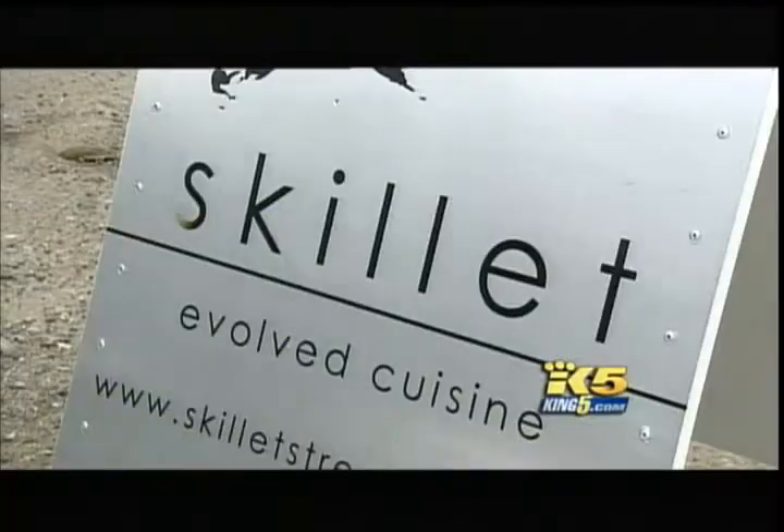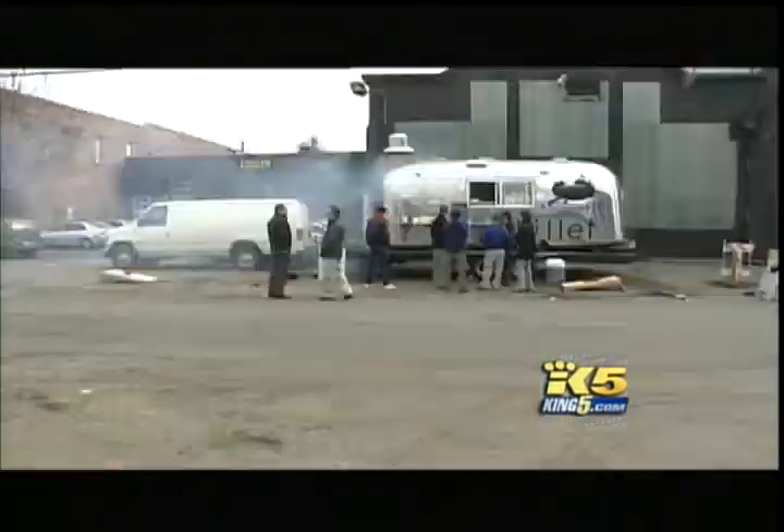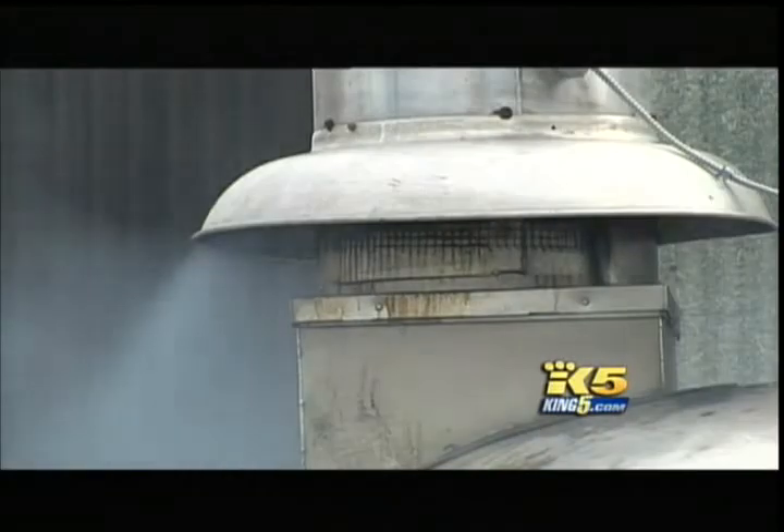The short menu changes weekly, with the Airstream called the Skillet setting up in the same location one day a week. Today we found it smack in the middle of an industrial area near Starbucks headquarters. It is an unusual spot, but it's perfect for me — I work a block and a half away, so it's a great place to come on Tuesdays.